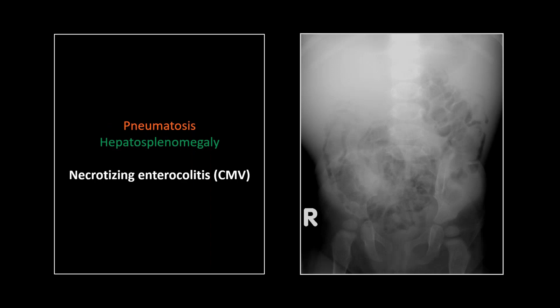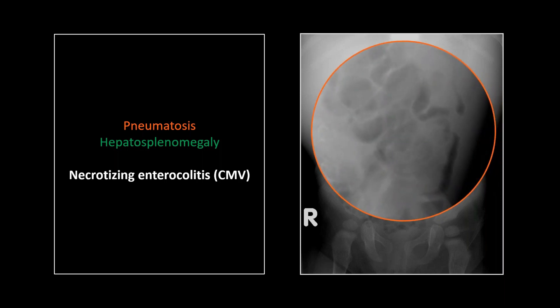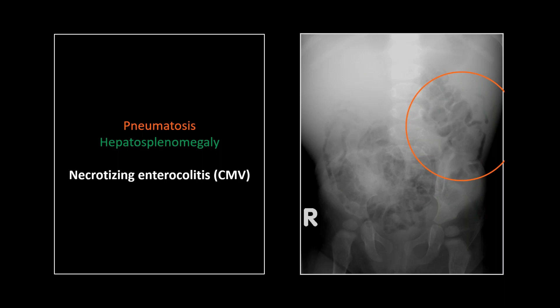Here's a neonate with pneumatosis of the colon in multiple locations — there's an air-filled, probably normal appendix extending into the left upper quadrant. A nice case of pneumatosis of the colon, almost always necrotizing enterocolitis, and very frequently due to CMV infection. If you sit back, look at the bulging flanks — while calling pediatric hepatosplenomegaly can get you in trouble, in this case you'd probably get away with it, and that was another manifestation of this patient's CMV infection.